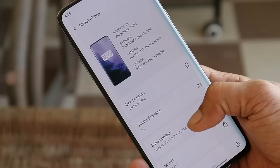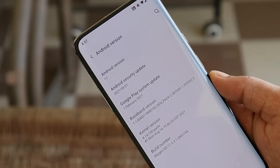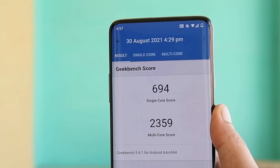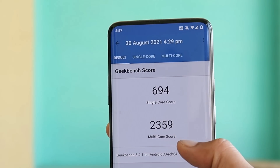Let me show you the software information. Going to settings — here you can see this is my OnePlus 7 Pro. Build number says OxygenOS 11.0.3.1 and the security patch has been updated to 1st August 2021. Here are the benchmark results: single core scored 694 and multi core scored